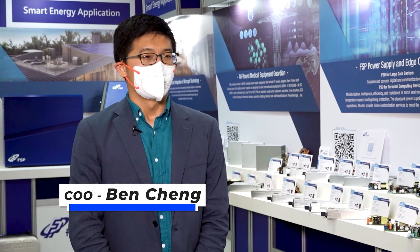We would like to bring up win-win situations with our clients through the reliable, innovative, and service we provide. To conclude, FSP's vision is to be the global leading provider of green, safe energy solutions to touch people's lives and to contribute to a better environment. Thank you.